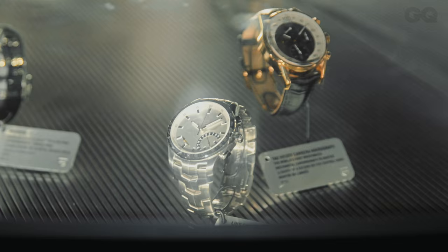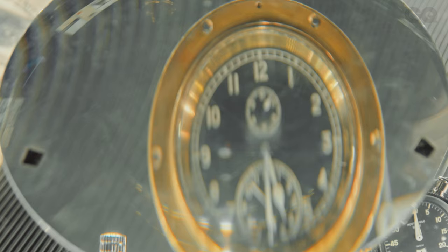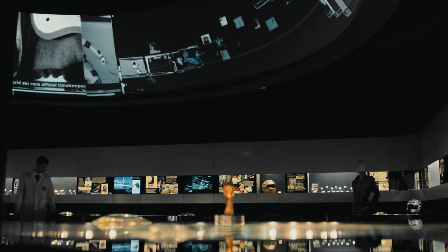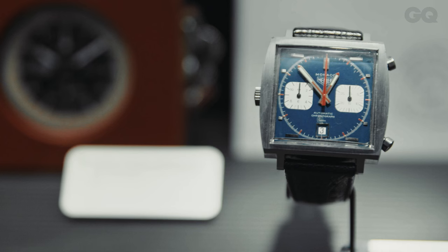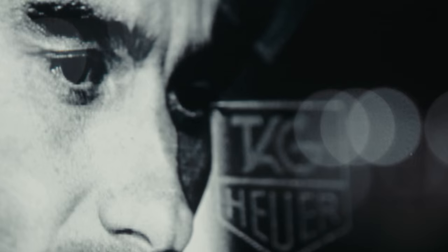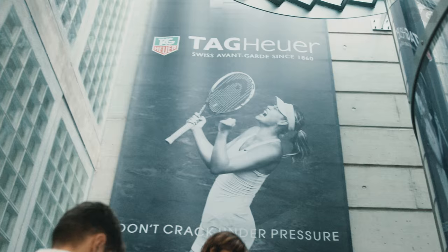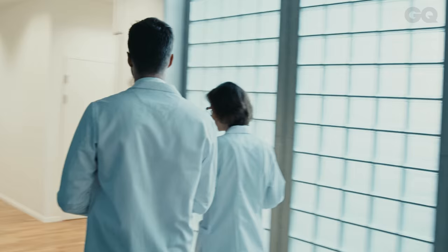Tag have been producing luxury watches for over 150 years, and even have their own museum to showcase achievements like the first stopwatch accurate to one one-hundredth of a second, and putting the first Swiss timepiece into space. Their designs have adorned the likes of Steve McQueen, and continue to be worn by A-listers across the globe. My guide for the day was Katrine, who was taking me on a tour of the watchmaking process, and also generally trying to prevent us from touching things we shouldn't.